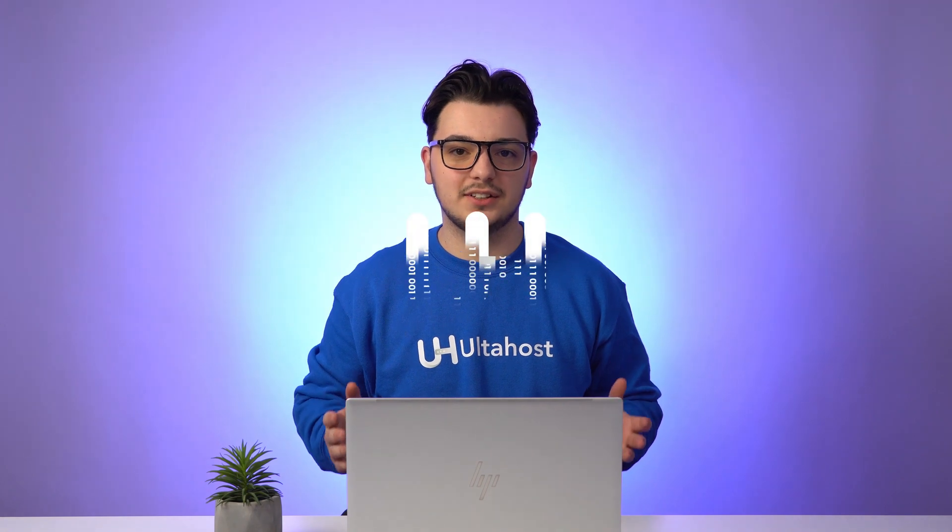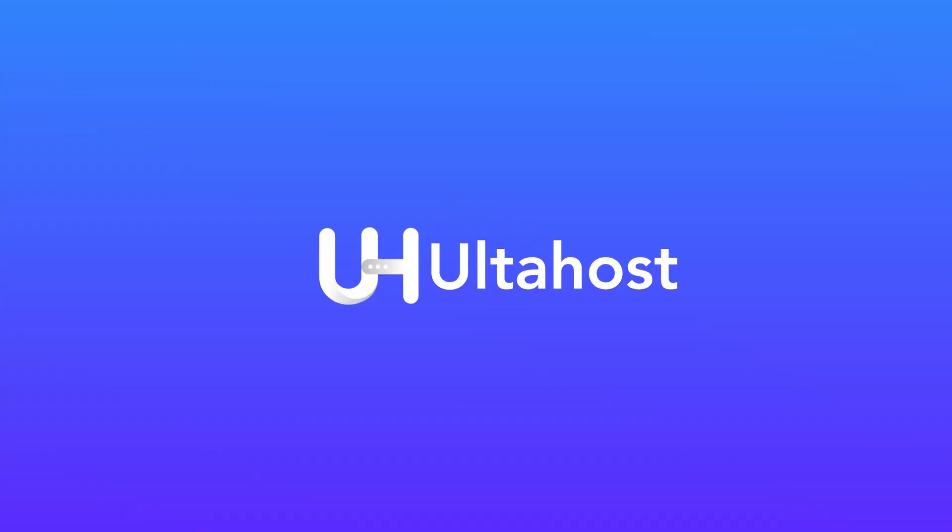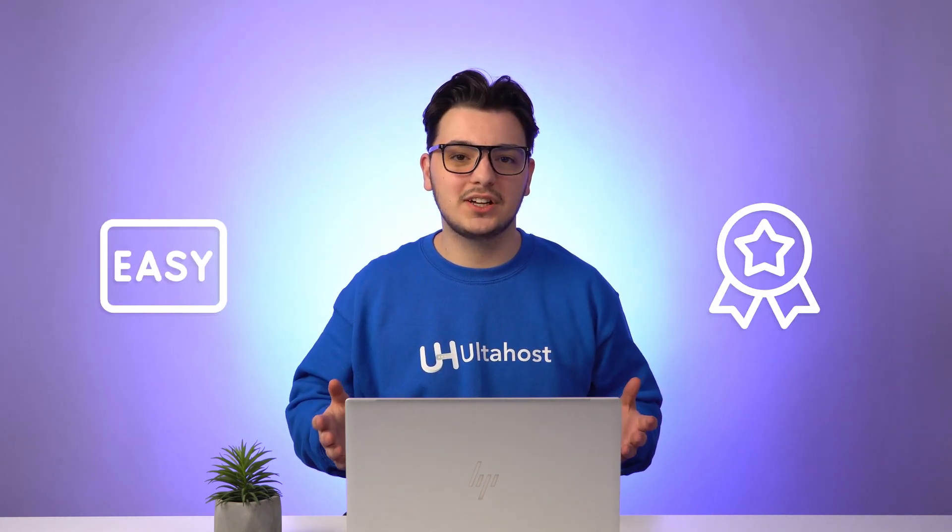Hi, my name is Amel and in this video I'm going to show you how to host a website. Stay tuned and let's get started. Hosting a website can be a daunting task, but with the right web hosting provider it can be an easy and rewarding experience.